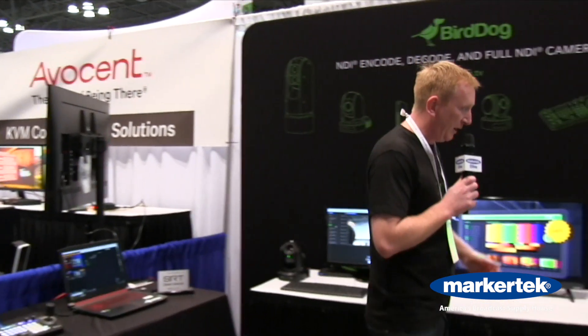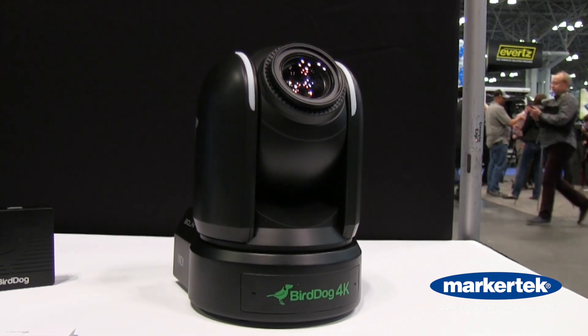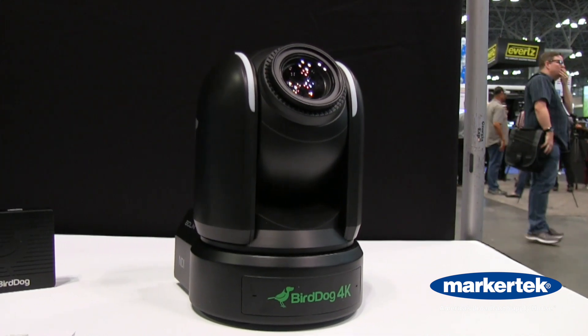Then we move into our brand new PTZ camera which I call the beast. This is a Sony one-inch sensor 4K P60 camera. It's got SDI, HDMI, and full NDI all out of the unit. It's $7,995 and we're taking orders now — it should ship before the end of the year. Sony one-inch sensor, beautiful images, really good color depth. We're really excited about this one. It actually won an award at IBC just last month — best of show — so we're really excited about that.